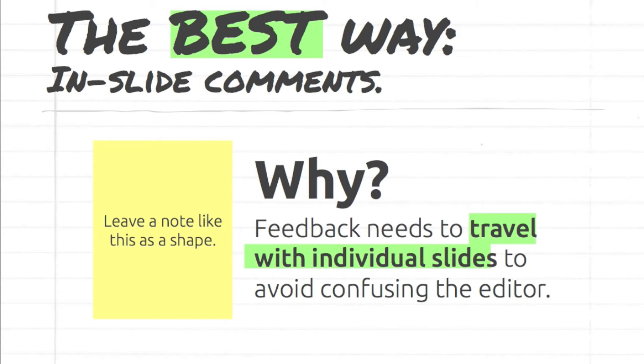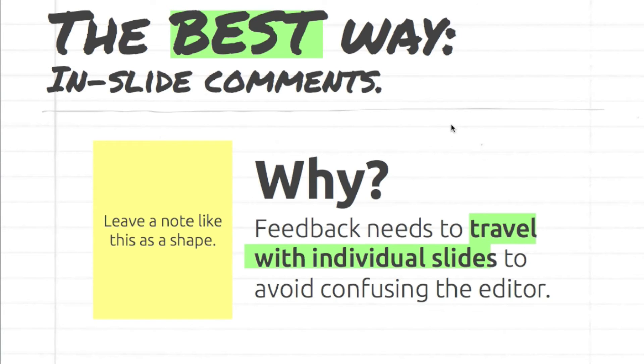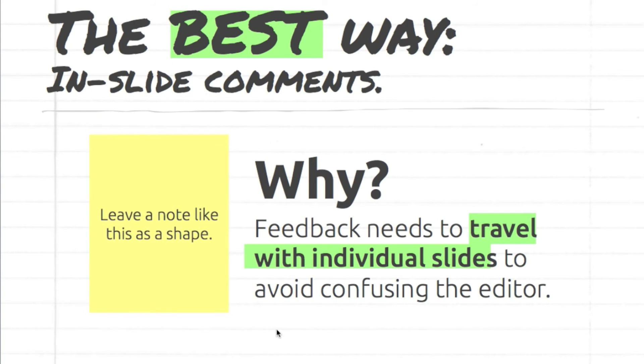Now what's the best way? Speaking from the standpoint of someone who has received countless hours of feedback on my own presentations, the best way to give feedback to someone is by leaving notes on individual slides. This can be done in PowerPoint itself using shapes, or by adding comments directly to the page in a PDF document. This way the comments move with the individual slides and the presentation maker is much less likely to want to set something on fire.